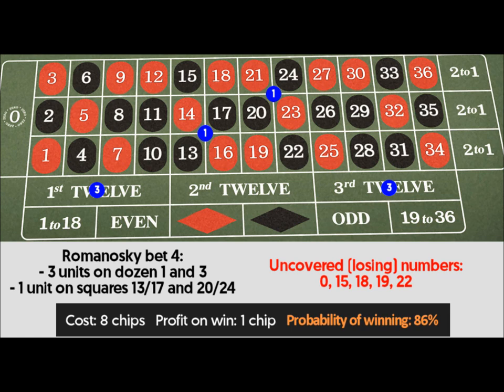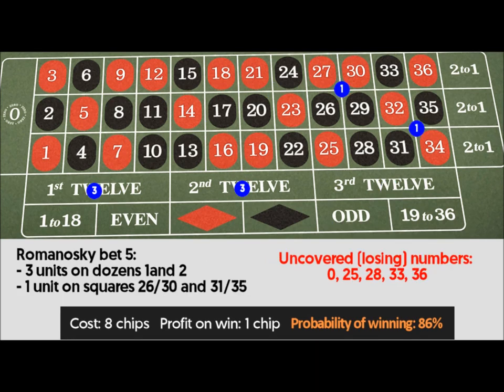Romanoski bet 5: 3 units on dozens 1 and 2, 1 unit on corners 26 through 30 and 31 through 35. Uncovered losing numbers: 0, 25, 28, 33, 36.